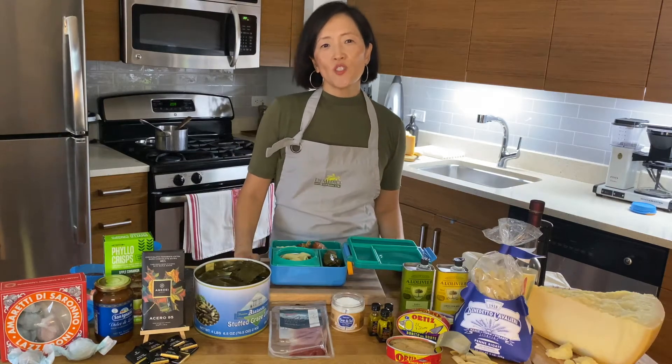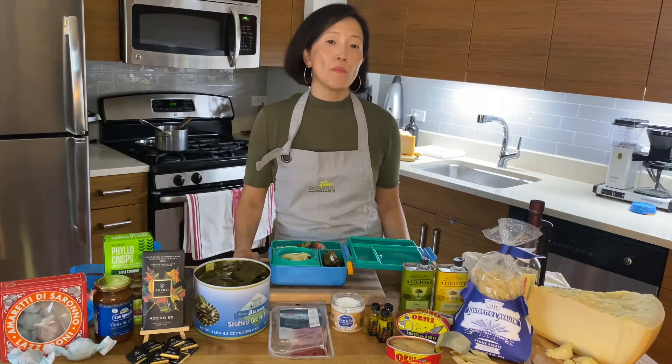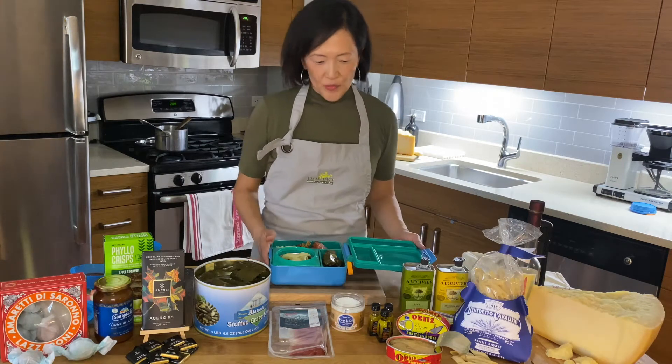Hi, I'm Maria Romer. Thank you for joining Atalanta and de Medici today for some fun, tasty ideas on homemade lunches. So today we have some ideas for some easy homemade lunches.